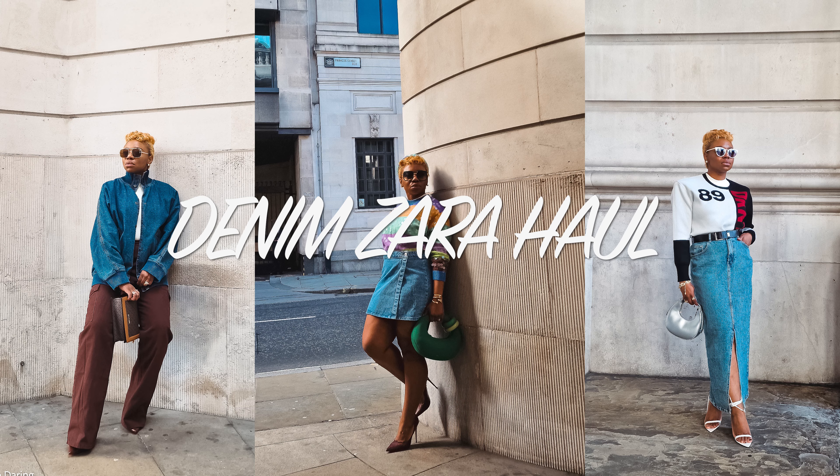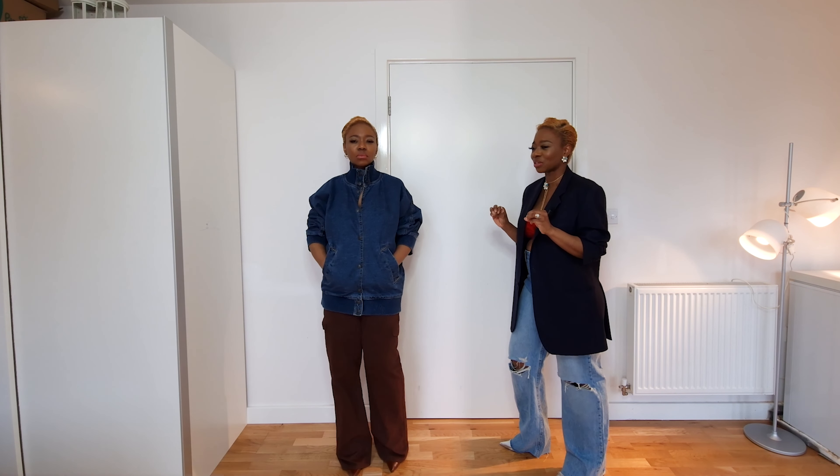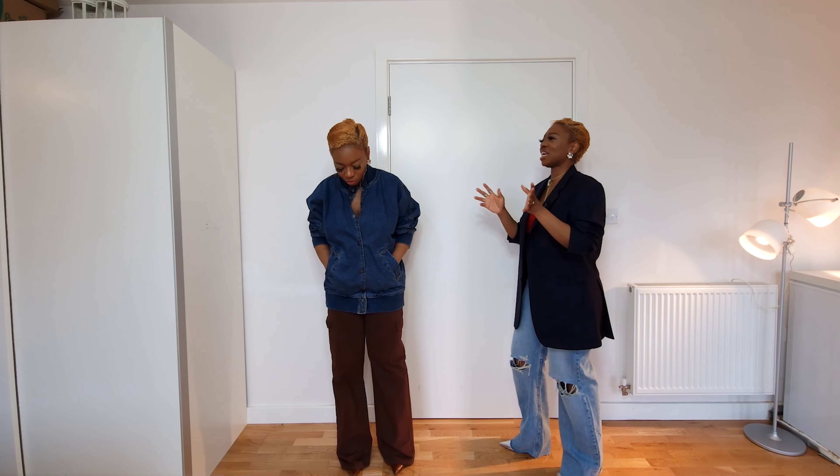Today I have a Zara haul — and it's not just any Zara haul, it's a denim Zara haul. I opened the Zara box and it was just peeking at me. I told my husband, 'Babes, there's something in here that's going to eat my money.'